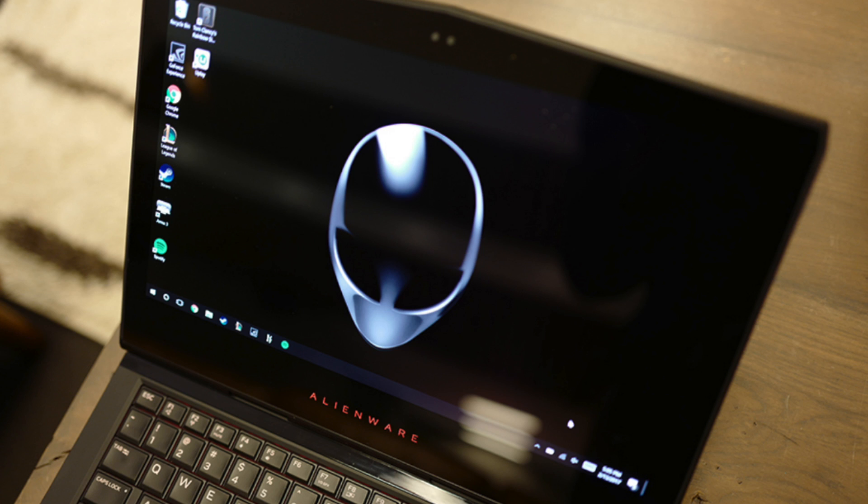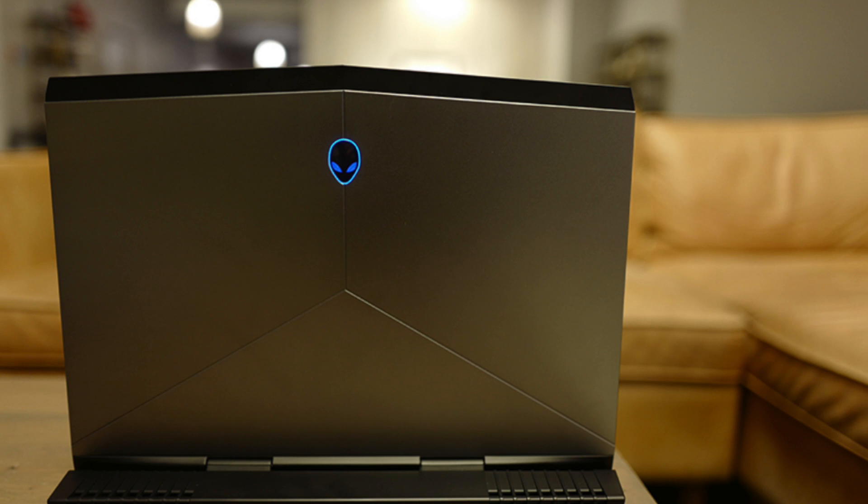Alienware's latest offering is the smallest powerhouse laptop produced by the company. The 13R3 is extremely compact for a VR-compatible system, but portability comes at a premium.